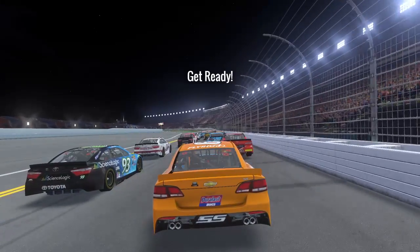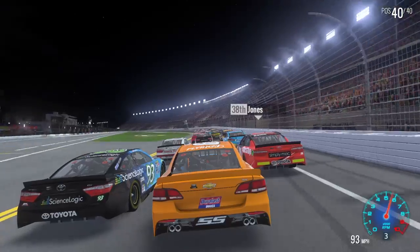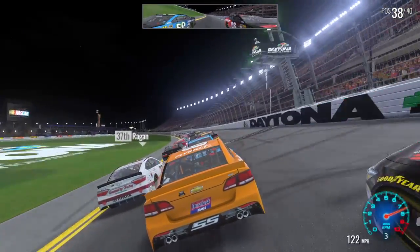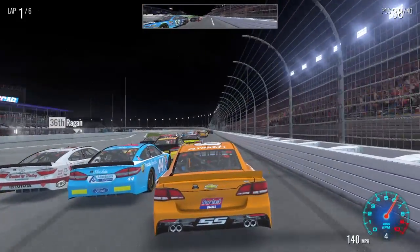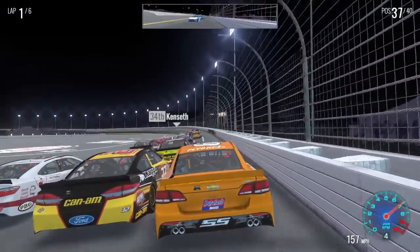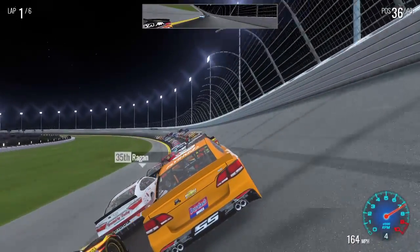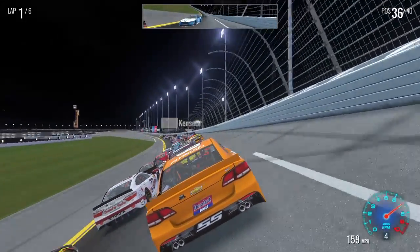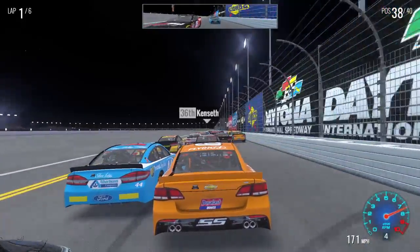All right, Kurt Busch leads us to the green flag. Green flag is up — we are on our way here at Daytona. Got no drafting help at first, now I do. The outside lane was moving at first and now it's slowed down.